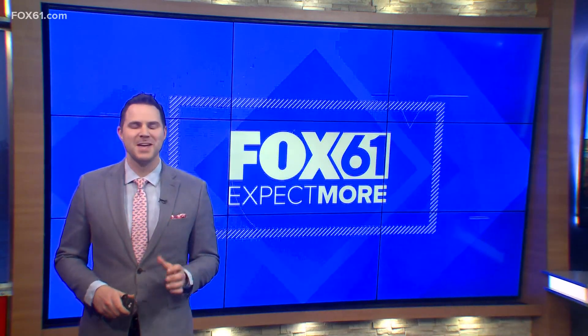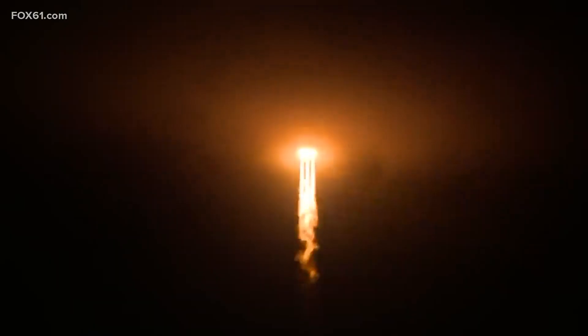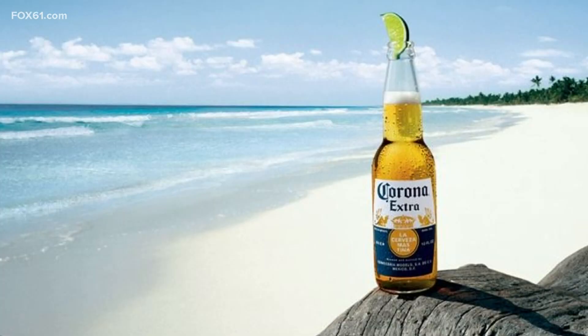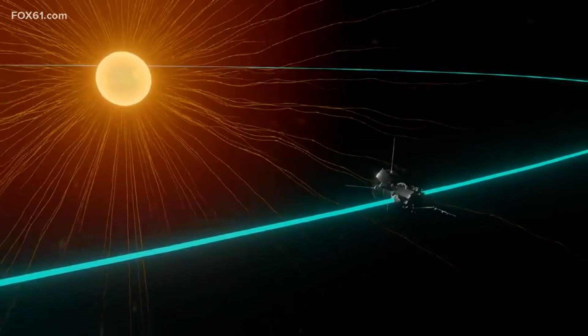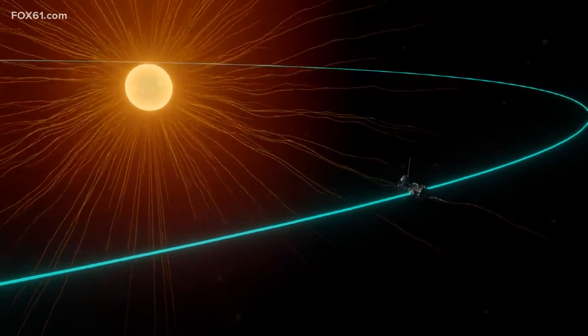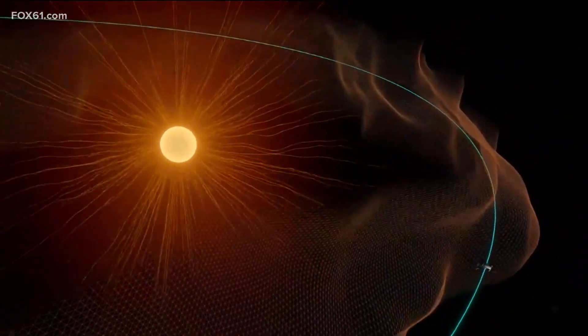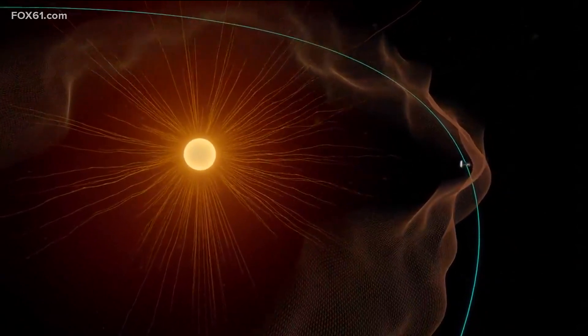NASA did something super futuristic, and of course there's cool video. The Parker Solar Probe was launched in 2018 and has been speeding towards the sun since then. Recently, it reached its destination as it ventured into the corona — not that one, and definitely not that one — but the solar corona, made up of intensely hot plasma, it forms an aura around our star. It's essentially the sun's atmosphere, and now a probe, made by humans, has flown into it.